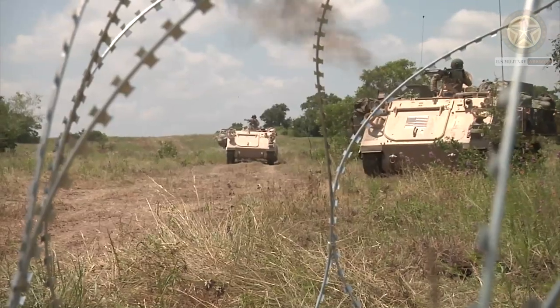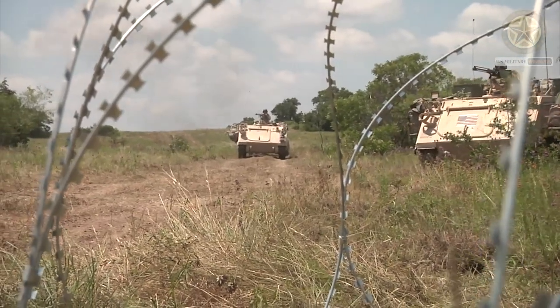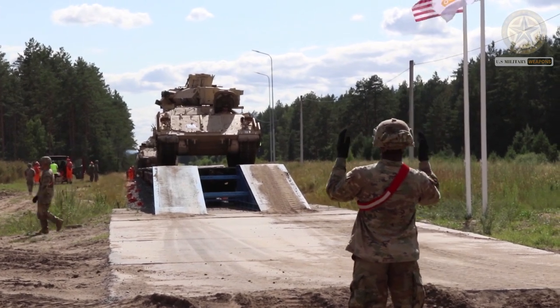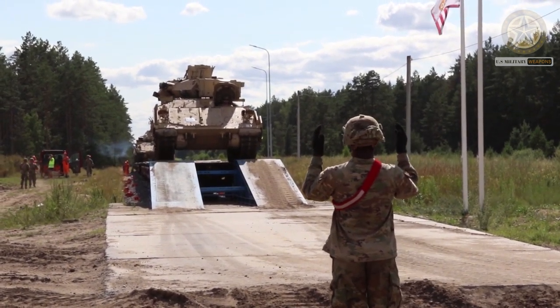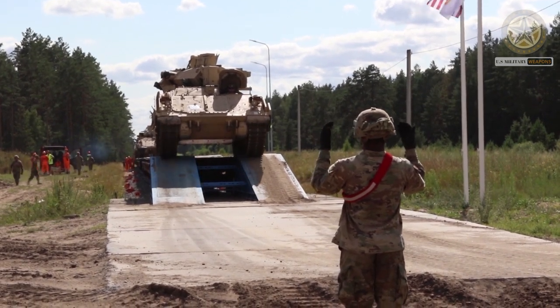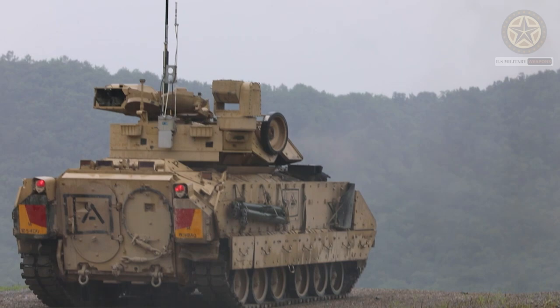Despite its bulky appearance, the M2A3 is amphibious with the use of inflatable pontoons. These are attached to the front and sides of the vehicle prior to entering the water. On water, it is propelled by its tracks and can cross inland waterways such as lakes and rivers.